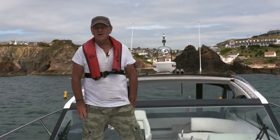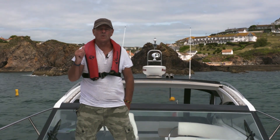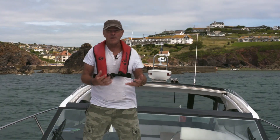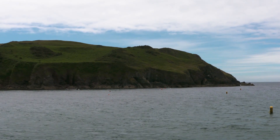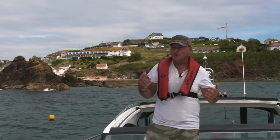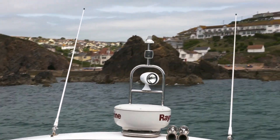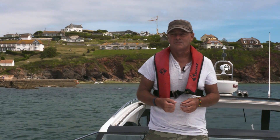This is Hope Cove. It's just around the headland from Salcombe and as different to Salcombe as anything could be — a quiet, sheltered little cove, perfect place to get shelter in easterlies. Unfortunately we'd planned to go ashore, but the sea is rolling straight in here. We've tried anchoring and we're holding at the moment, but we're not going to take the dinghy ashore. We're going to head round to Salcombe where it's going to be more sheltered.